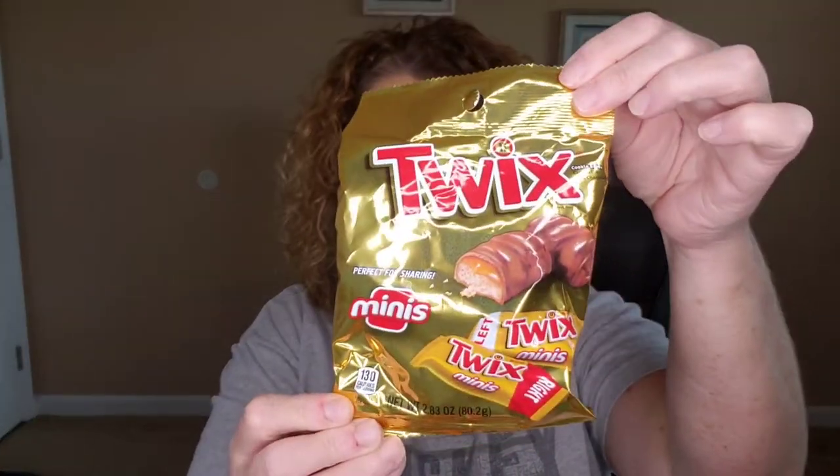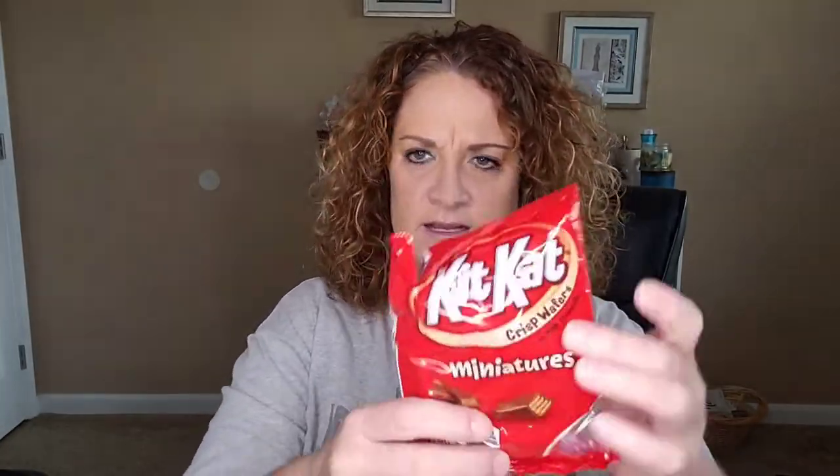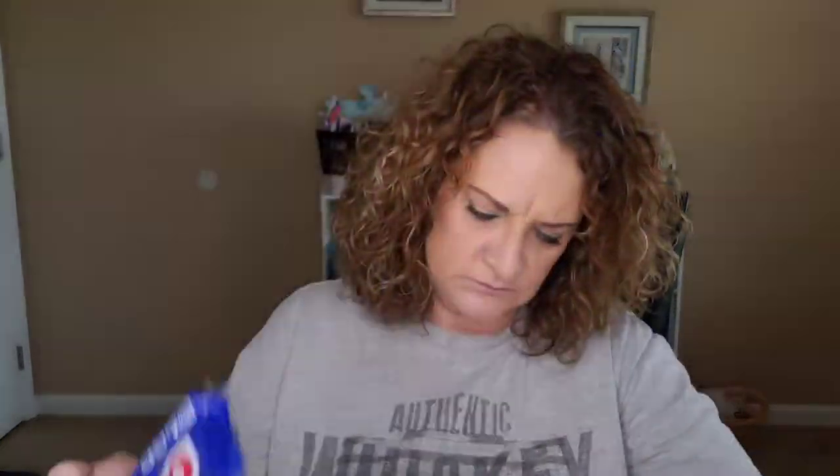I always like to have a little snack candy around for Finn and the neighbor kids, so I grabbed some little candies for them. I've got a bag of Twix Minis, Kit Kat Minis, Nestle Crunch, Milky Way Simply Caramel, and Snickers with almonds.